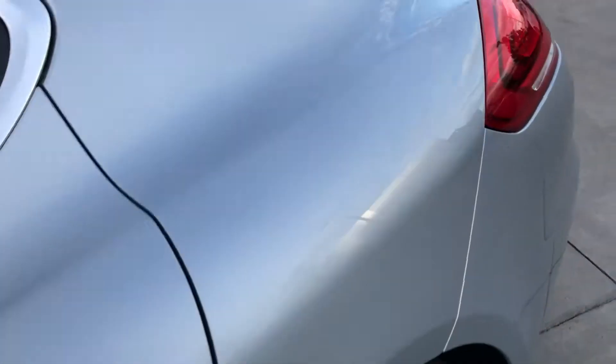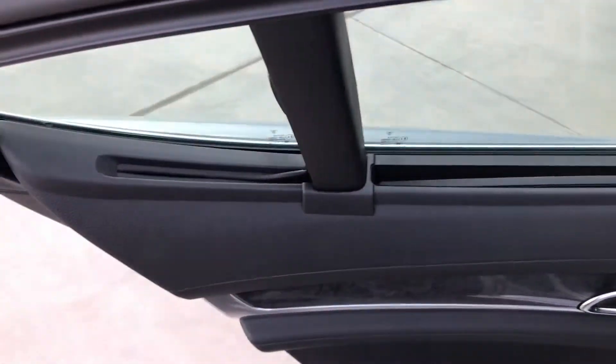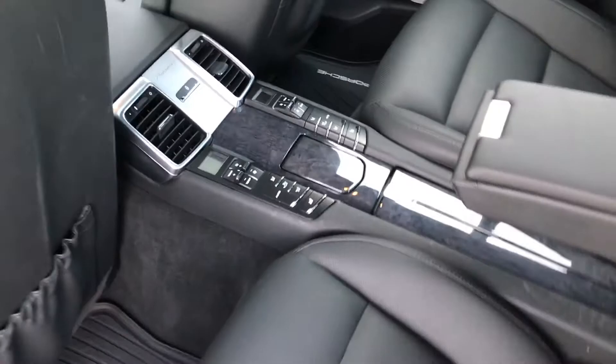Coming around to the back seat, it also has entry and drive, so the key just has to be with you. You can see the power sunshade for the rear — both rears have it. And we have four-zone climate control, so heated seats in the rear, and they each have their own temperature control as well.